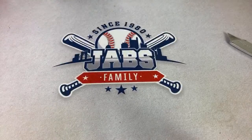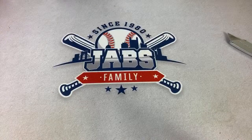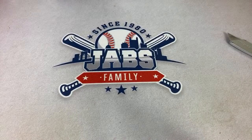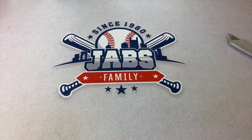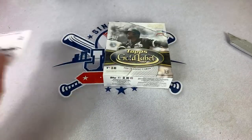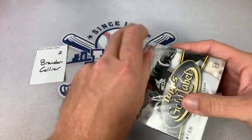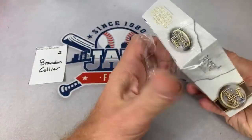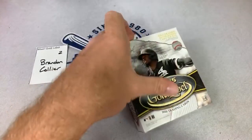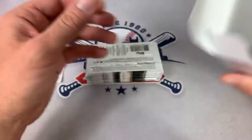Alright, next up we're going to go to Gold Label — let's do some Gold Label now and see what we can find. Back to Gold Label, we're going to jump all around. Let's do two boxes — Jack has been asking, so we'll do Brandon's and then Jack's. How do you get into a break? You have to be a member of my Patreon page, then you sign up there — $3 per month.